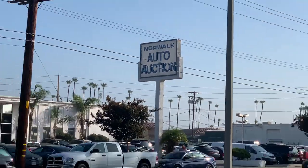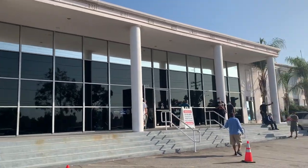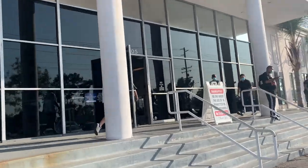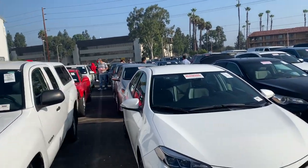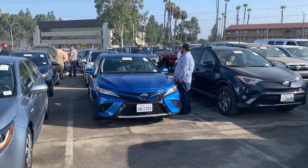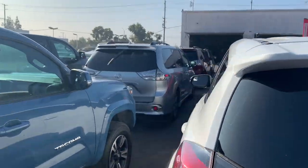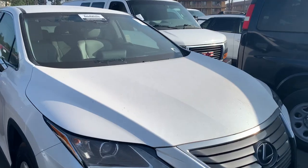Ladies and gentlemen, we have arrived. Let's not forget to put the face mask on. Our favorite spot on Tuesday mornings - the money maker. Let's go inside and see if we can find some good deals today. Look at all these nice Toyotas. Unfortunately, I can't really afford any of the newer cars, so we've got to stick with the older ones. There's a blue Camry and a TRD Sport over here. I'm going to go look for the cars I've been looking at on the list since last night.